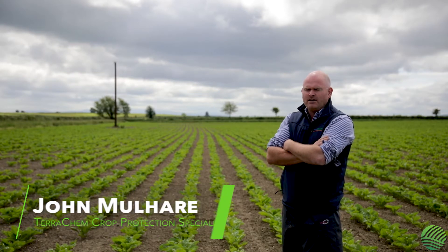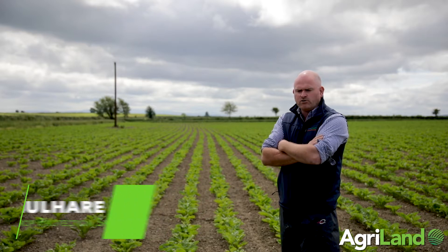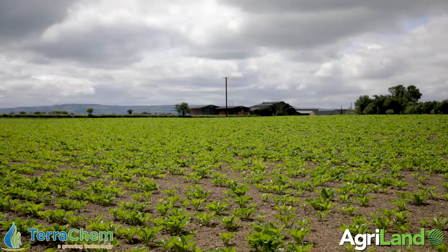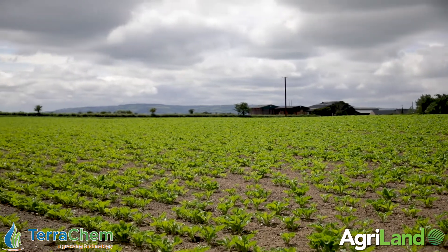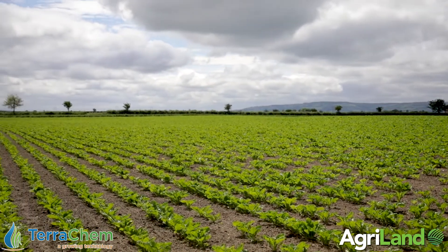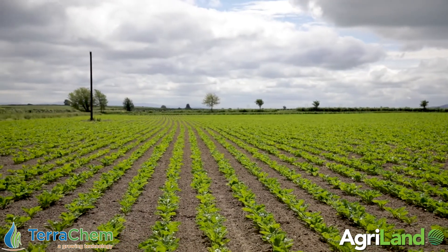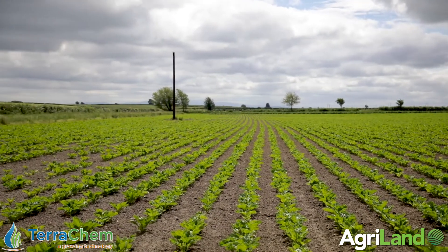We're back here today on the 18th of June in the field of sugar beet — it is a sugar variety grown for fodder. At this stage the crop has been passed through four times with the sprayer, so we've finished our broadleaved weed herbicide program and our nutrition application. We're where we'd like to be at the moment — we have pretty much a spotless field in terms of weeds, everything has been taken care of.